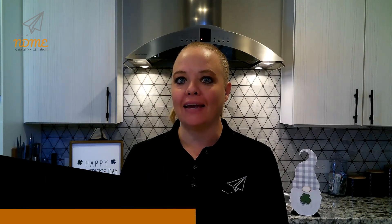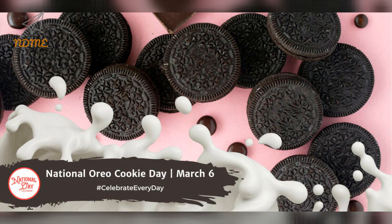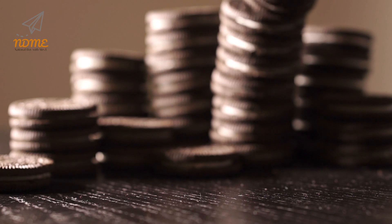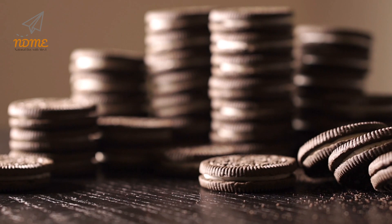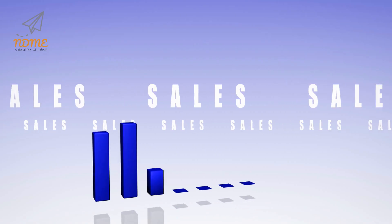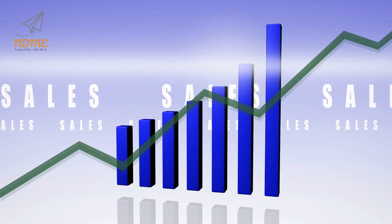Happy National Oreo Cookie Day! Be ready to observe by having your glass of milk handy. This day is recognized across the nation each year on March 6th. The Oreo sandwich cookie is made up of two chocolate discs containing a sweet cream filling and is loved by millions. Since its introduction, the Oreo cookie has become the best-selling cookie in the United States.